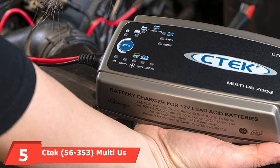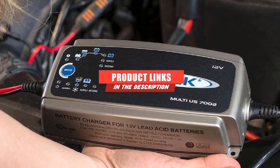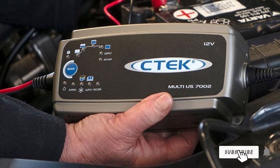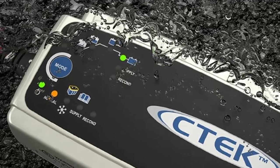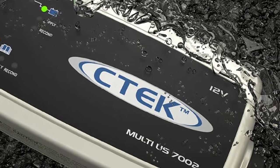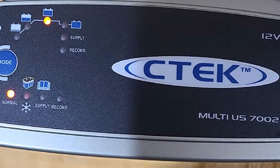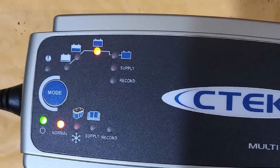The number 5 position is held by the CTEK 56-353 Multi 7.2 12V battery charger. The CTEK company specializes in car batteries and chargers, focusing on three things: safety, simplicity, and flexibility. They are the fan favorite of this list, with the highest consumer ratings across all sites, the most expert referrals, and the most vocal supporters. Most people who purchase a CTEK product continue purchasing within the CTEK family for all their future needs.